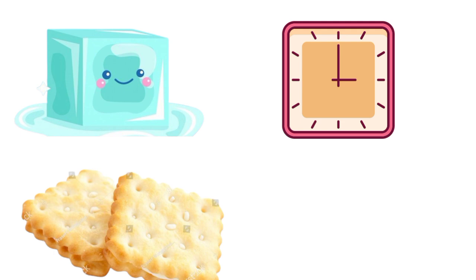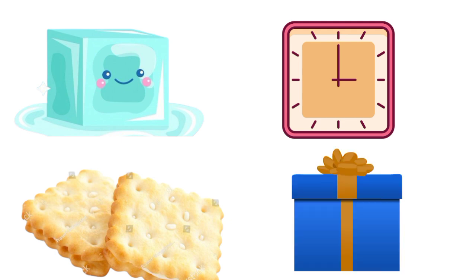We have square biscuits also. What else? Gift box! Yes, these all things are square in shape.